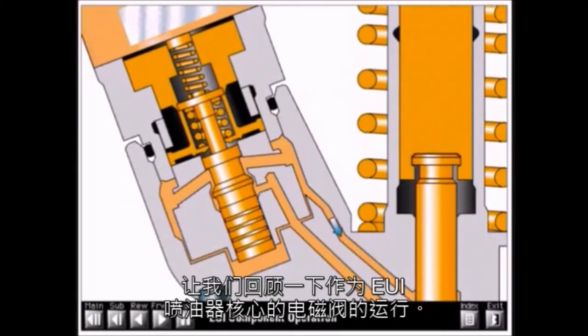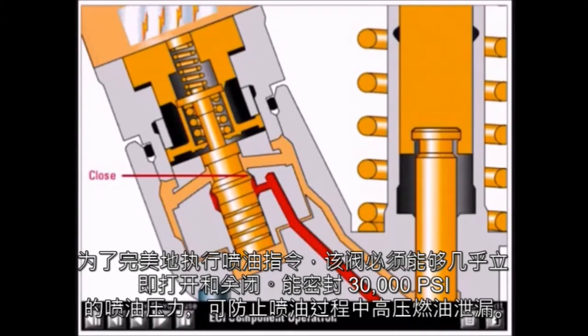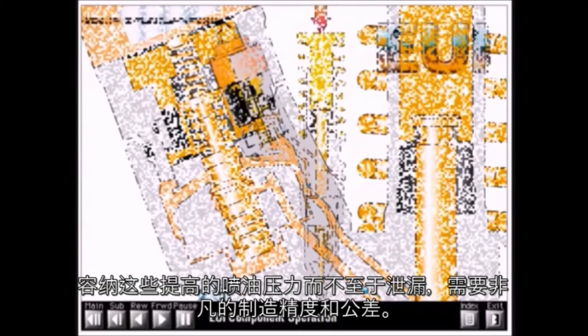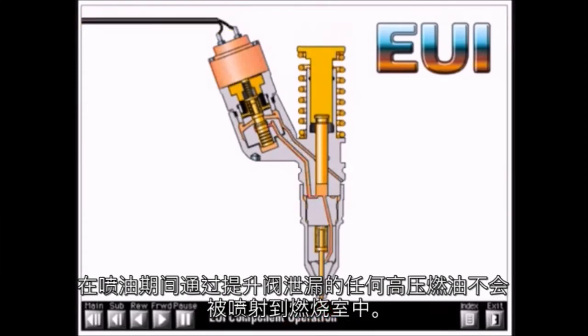In order to perform correctly, this valve must be able to open and close almost instantly, seal injection pressures of 30,000 psi, and prevent leakage of high pressure fuel during injection. Containing these elevated injection pressures without leakage requires extraordinary manufacturing precision and tolerances. Any high pressure fuel leaking past the poppet during injection is not delivered into the combustion chamber.